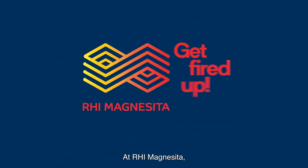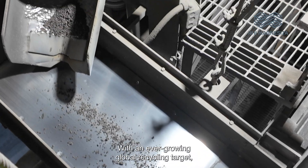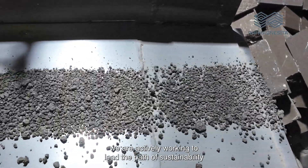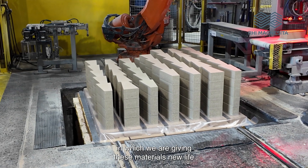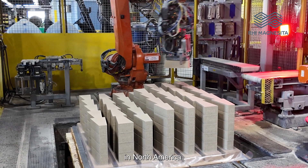At RHI Magnesita, we are revolutionizing refractory recycling. With an ever-growing global recycling target, we are actively working to lead the path of sustainability and create a true circular economy. Let's take a look at the ways in which we are giving these materials new life through our personalized recycling solutions in North America.